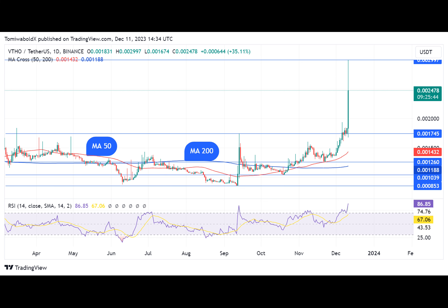Per a tweet shared by the official VeChainThor handle, VeChain may be the first public blockchain to implement a transaction fee delegation mechanism. This allows ordinary individuals to use DApps without purchasing crypto or directly paying the transaction fee incurred during their interactions with DApps.